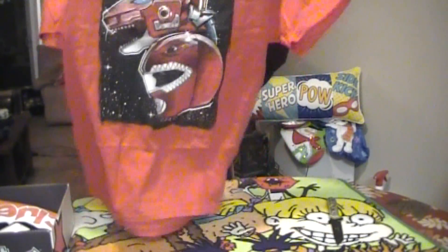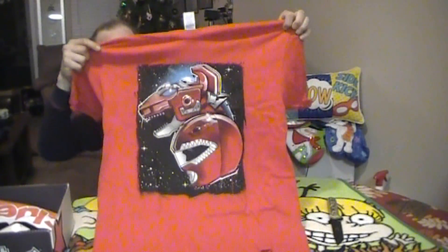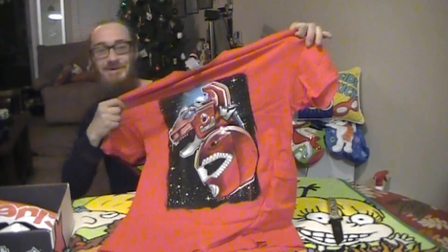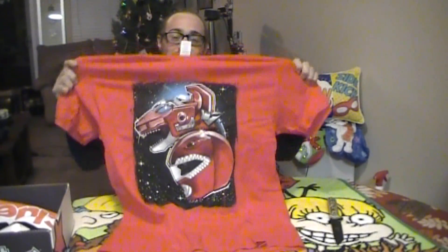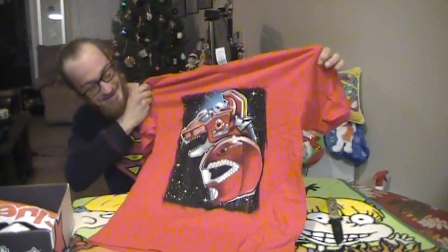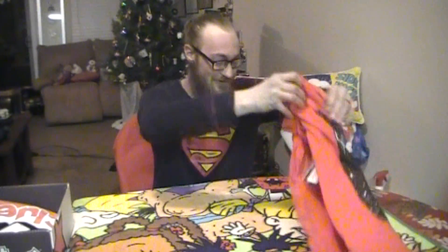For the first shirt I'm kind of excited because I can already tell it is the Red Ranger and his Zord — it is the Tyrannosaurus. That's awesome. So far the best, even though we've only gone through one shirt.